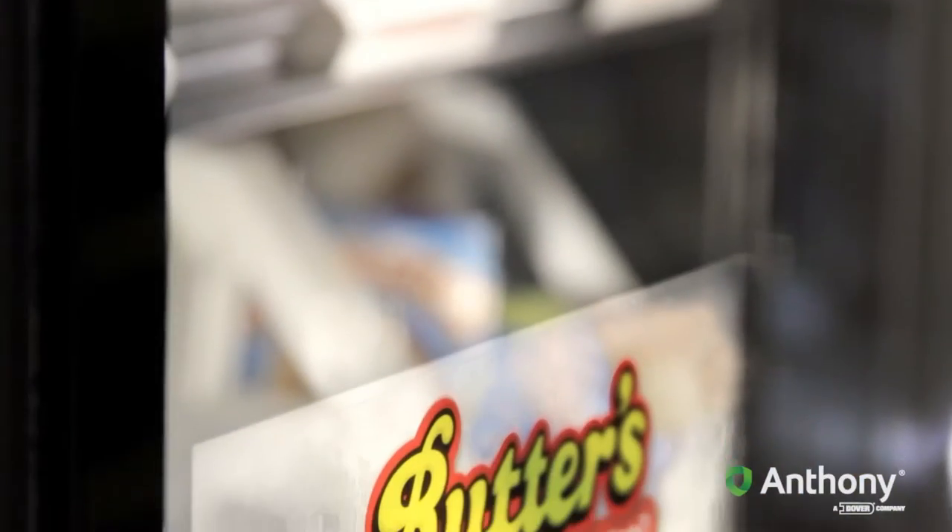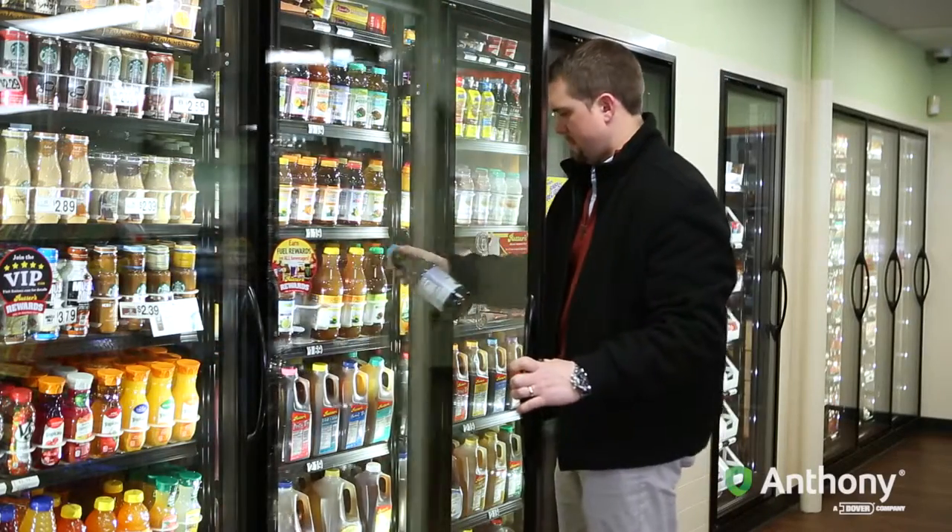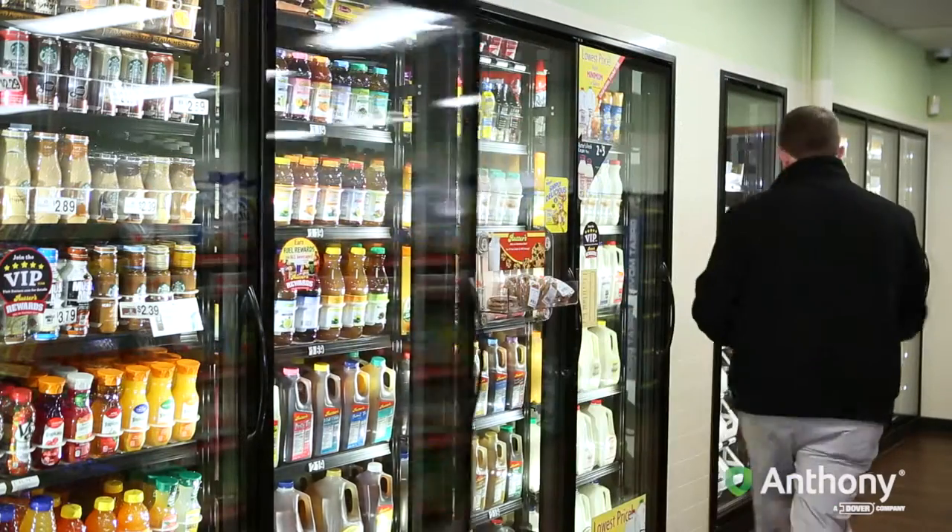Looking at something like the cooler doors, for instance, we look to have more doors than what the competition would have so that choice is theirs. 13 to 15 doors is pretty much the norm for us with the cooler. That way customers can get anything that they want from a choice option.